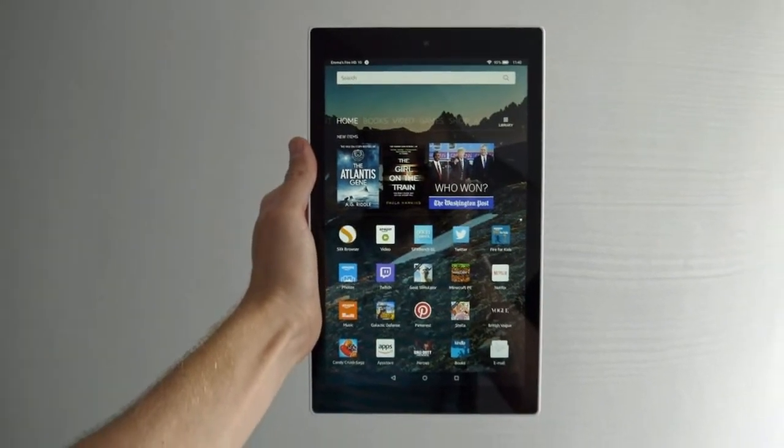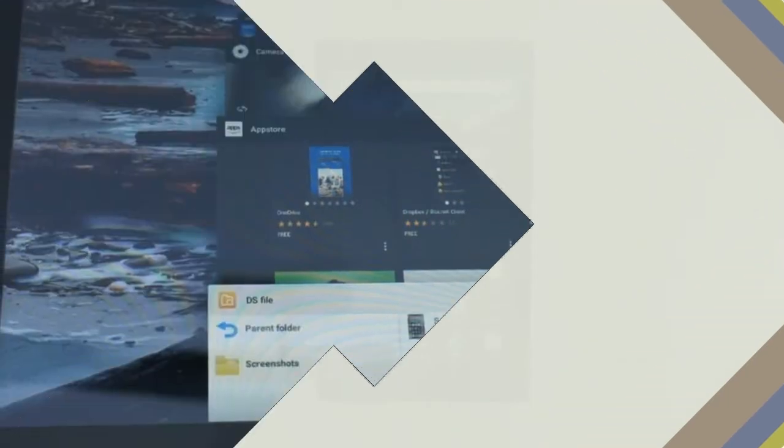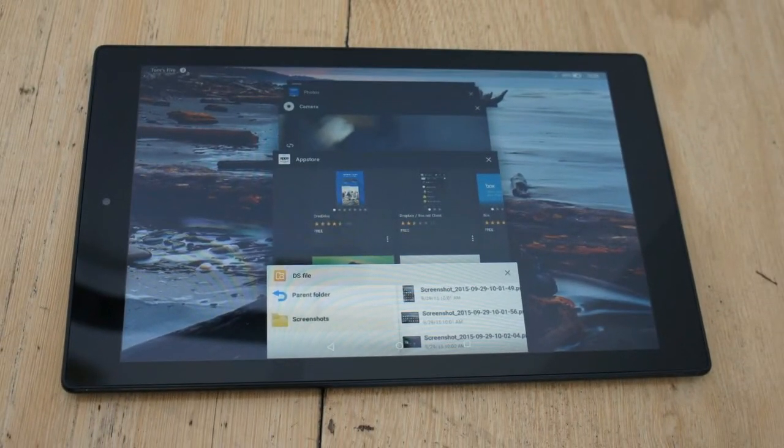The new tablet comes in 32GB and 64GB storage models, with the latter being priced at $189.99, roughly Rs 12,250.